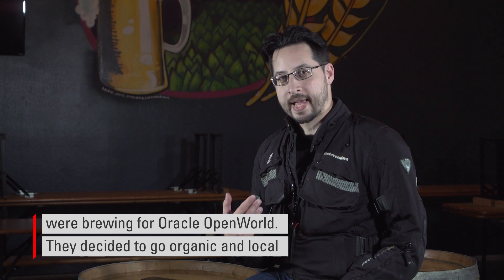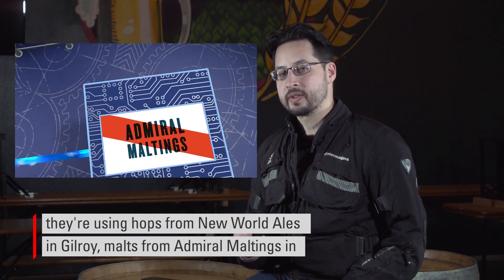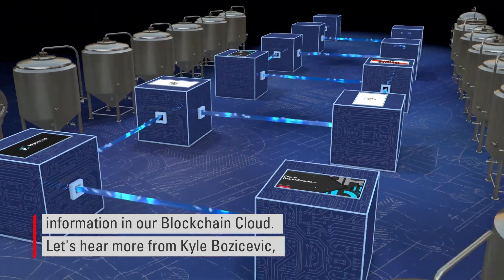They've decided to go organic and local. They're using hops from New World Dales in Gilroy, malts from Admiral Maltings in Alameda, and microbes from Giga Yeast in San Jose, and storing all this information in our blockchain cloud.